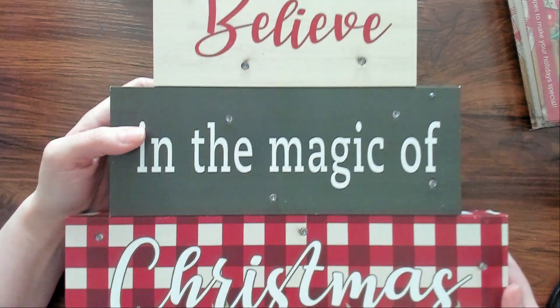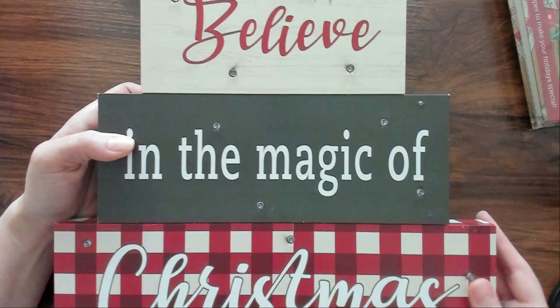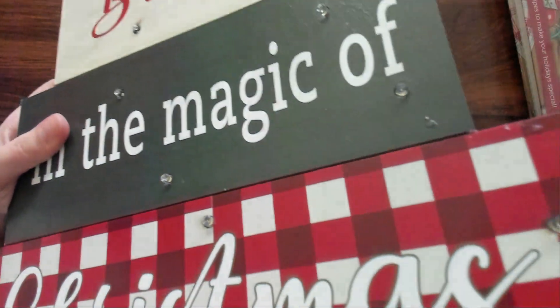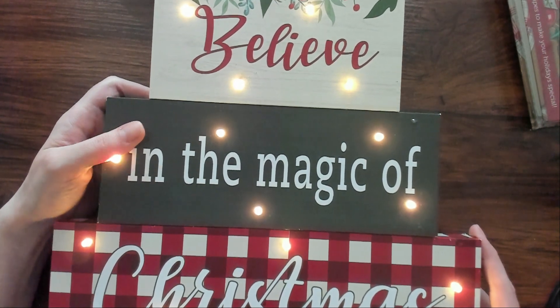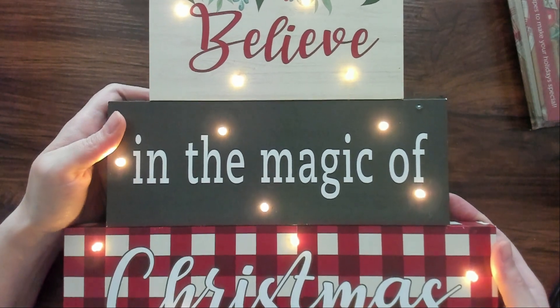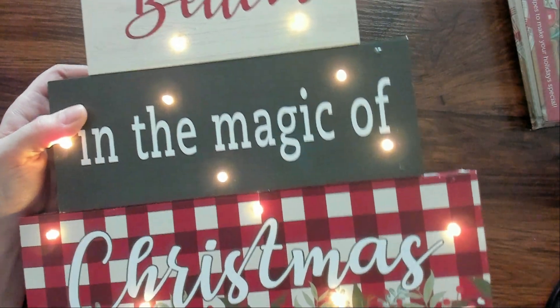This next thing that I won is, like, super super cool. You know how I love the stacked signs? This has three signs that are stacked and it's quite thick. What I really like about it — let me flip the little switch — look at that. On camera it does not look as beautiful and magical as it does in real life; the camera just won't pick up the lights the way they appear in real life. But oh my gosh, it's gorgeous. 'Believe in the magic of Christmas.' I was really happy to get that.